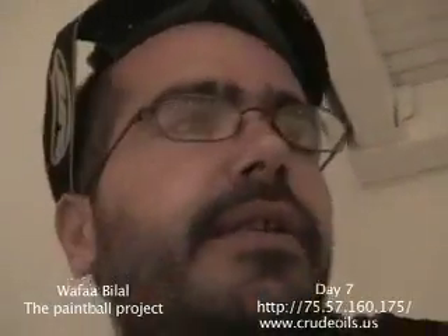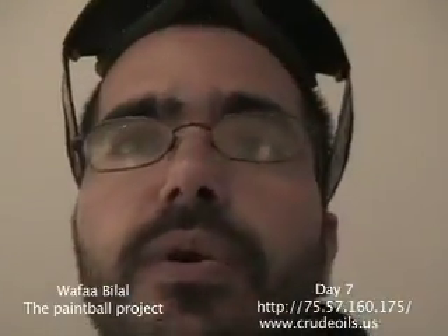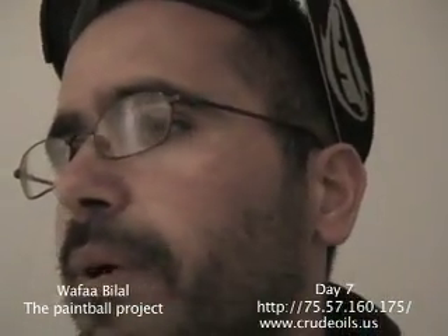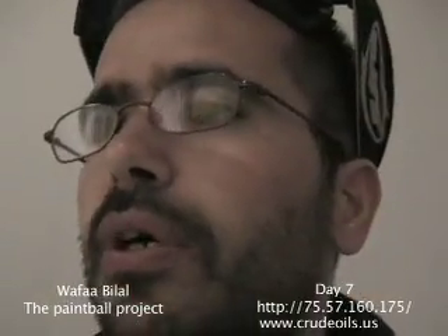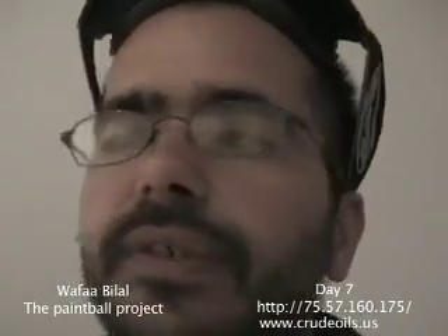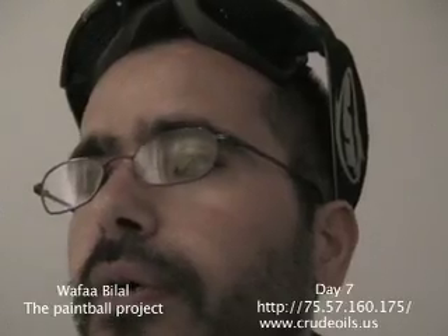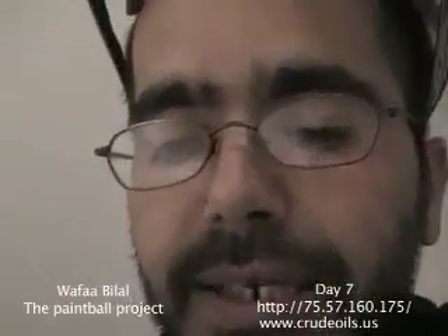Hey everybody, it's day seven of the People Project. Today I have a lot of energy, things are going very well. I finished my class critique, so now I have even more time to spend in the room. Sorry I wasn't able to stay here during the day — I had my class coming to the gallery for their final critique.